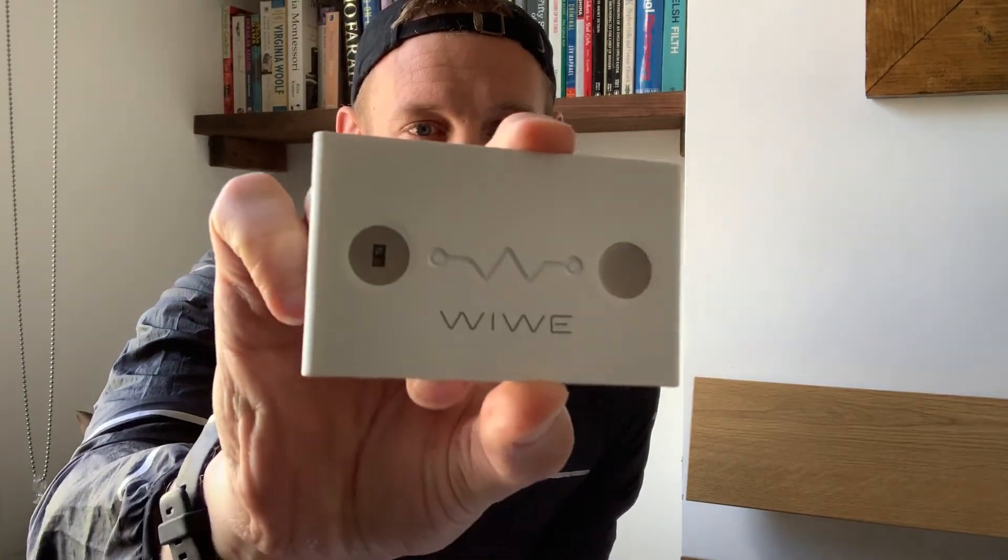Hey guys, it's Manvi Miles here. I've got an exciting piece of new tech that's just floated across my desk. In my day job as a journalist, I write about everything — fitness, health technology, running gear — all the stuff that comes together around improving performance or helping with our health. Every now and again I get something that I think is really exciting.